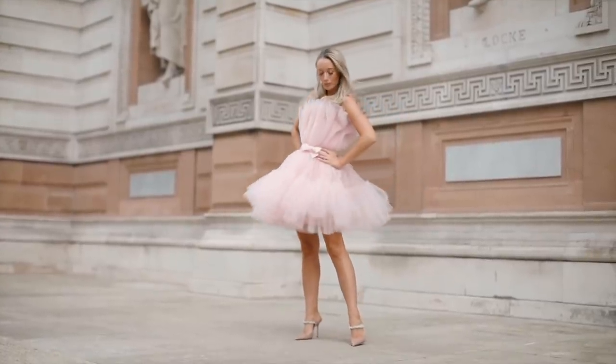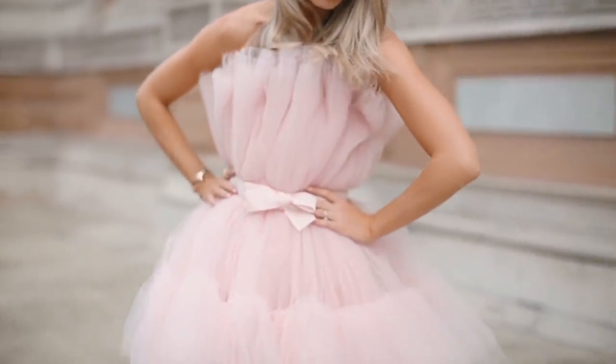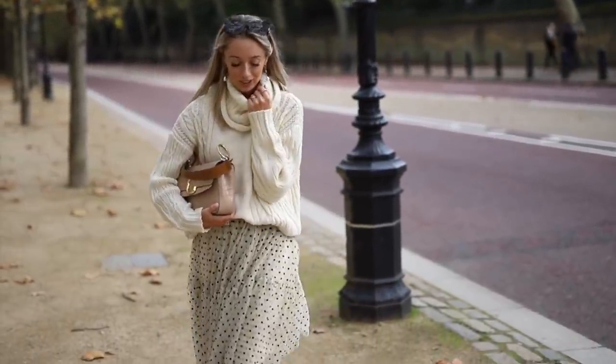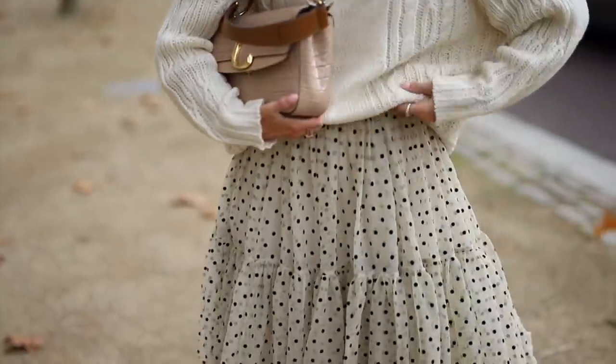If you have a really feminine style then go for it and splurge on a premium or designer version, but if you're not sure how long you'll want to be wearing this particular trend — because it does go in and out of style — then look towards more affordable retailers like the gorgeous dress from H&M.